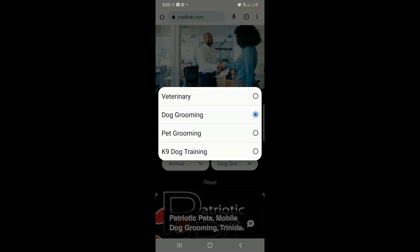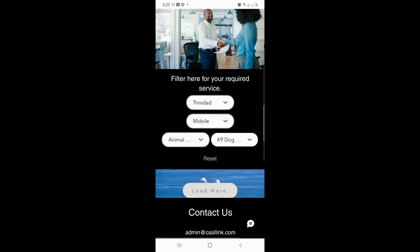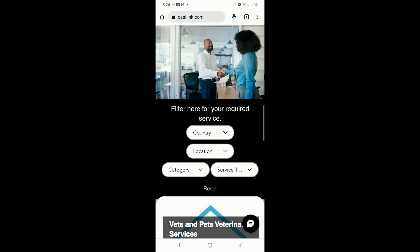If there aren't any providers listed under the Service Type filter, just tap the Reset button and search under another location. We are always updating the listings, so be sure to visit again.